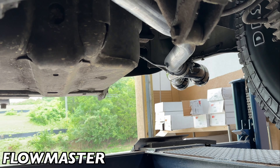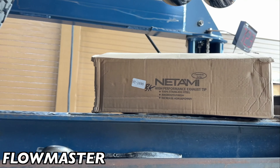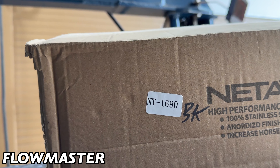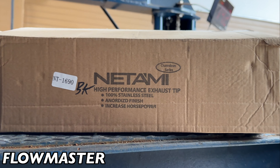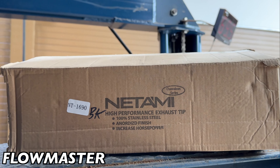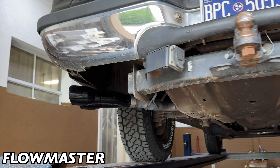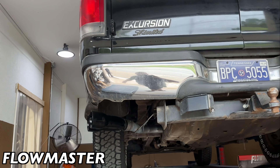Then two-and-a-half inch tailpipes out the back on each side, custom bent, cleared the tank, cleared everything — as you guys can see. Then we put some dual angle-cut stainless steel tips out the back, black, part number NT1690 by our good friends at Natami. Look them up online or on Amazon — there'll be a link in the description for these tips too. Check it out, came out really clean. You won't see another Excursion like this one.